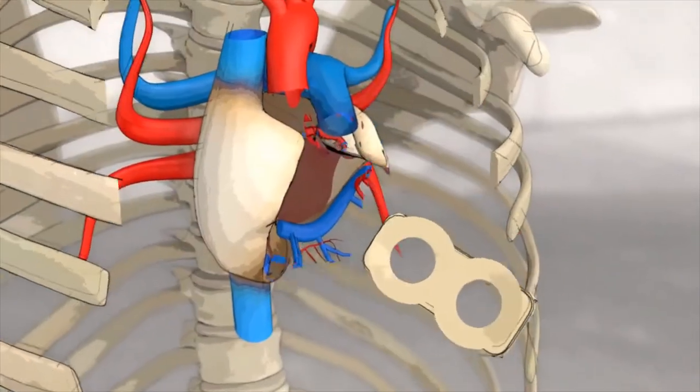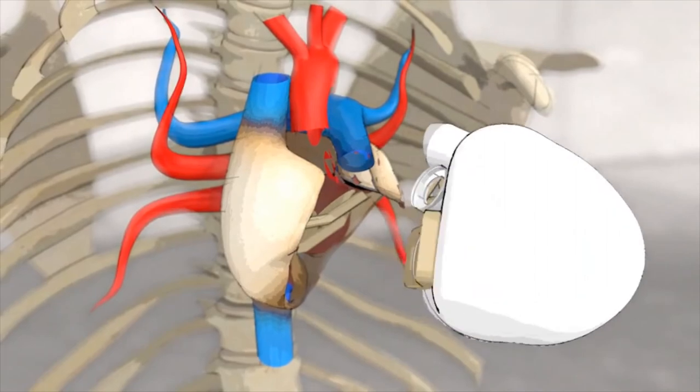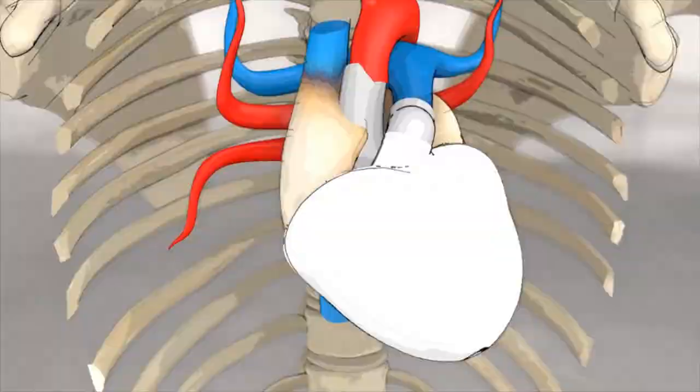Artificial hearts, or left ventricular assist devices as they are commonly called, are now used as a bridge to keep alive patients with heart failure until donor hearts become available.